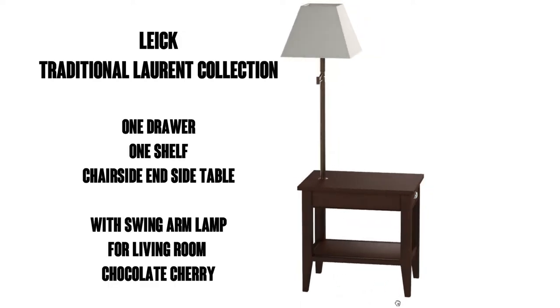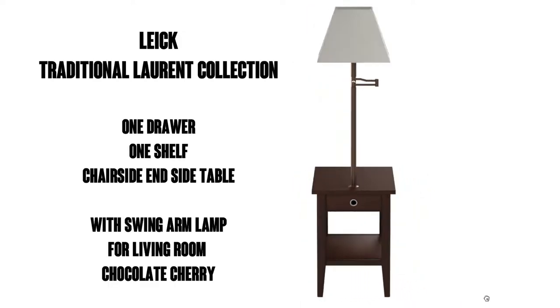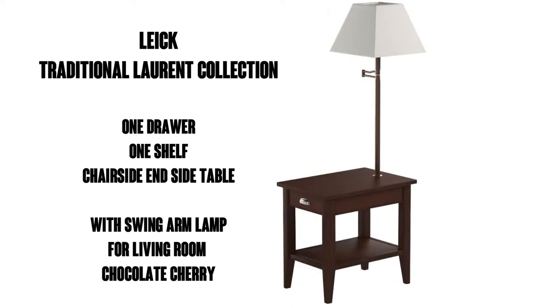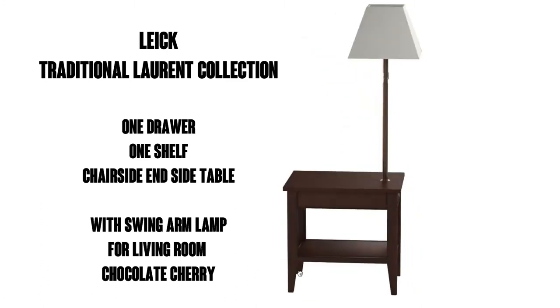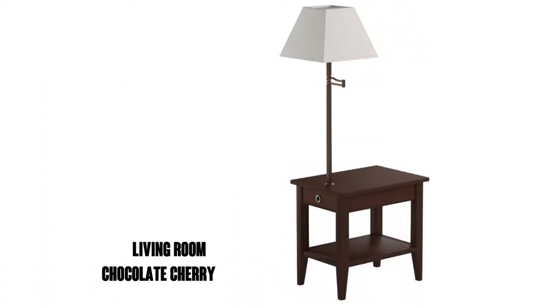Hi, this is Watson from 9-1-1 Reviews, and today we're going to take a look at the Lake Traditional Laurent Collection, one drawer, one shelf, chairside and side table with swing arm lamp for the living room setting, shown here in chocolate cherry color.